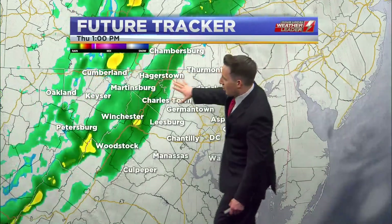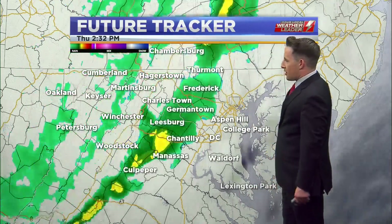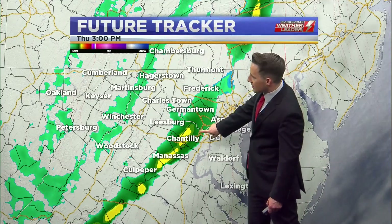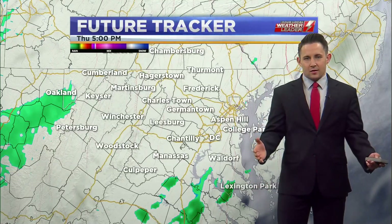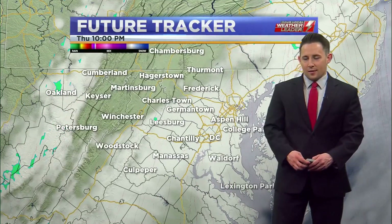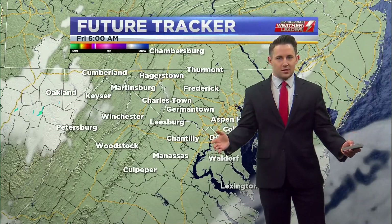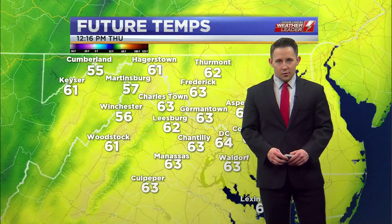On future tracker, that broken line of showers is already crossing I-81, a little bit ahead of pace, but notice how it starts to become a broken line. It will still likely bring a little bit of precipitation down toward the DC Metro — enough to make the pavement and walkways damp — and then the precipitation will be gone. We're going to see that sky clear out nicely as we go into Friday for a pretty gorgeous last day of the work week.